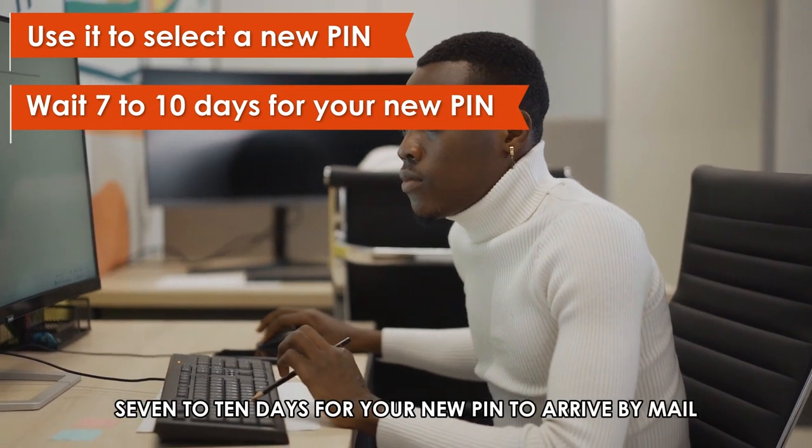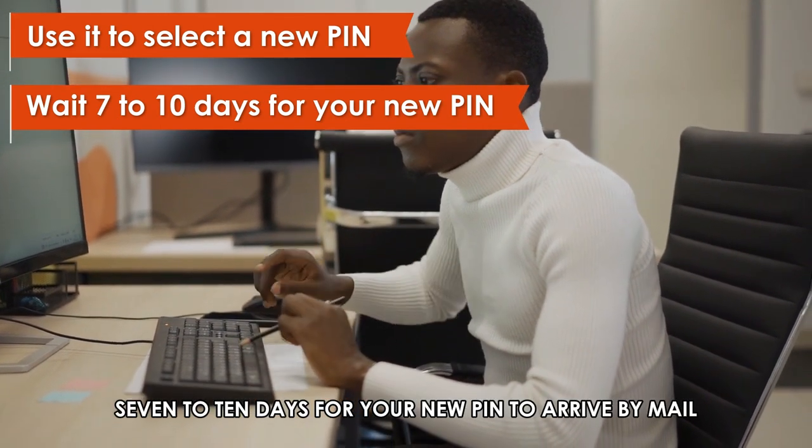Alternatively, wait 7 to 10 days for your new PIN to arrive by mail.